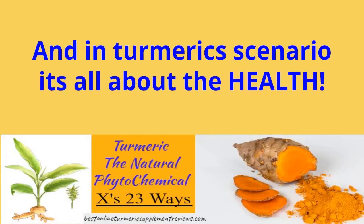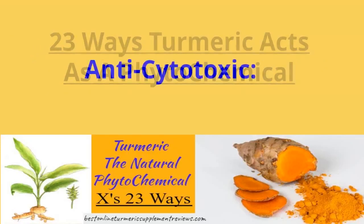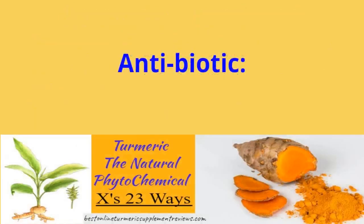What are phytochemicals, as an example? Phytochemicals are compounds that are produced by plants — phyto means plant. They are found in fruits, vegetables, grains, beans, and other parts of plants. Some of these phytochemicals are believed to protect cells from damage that could lead to cancer.